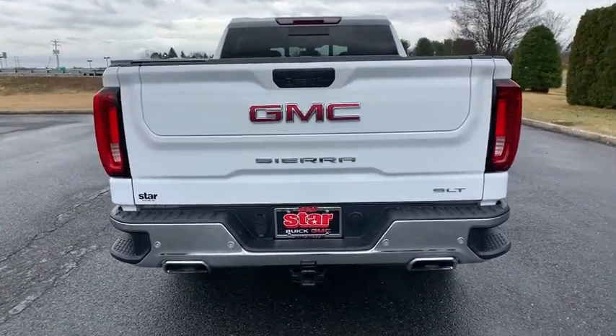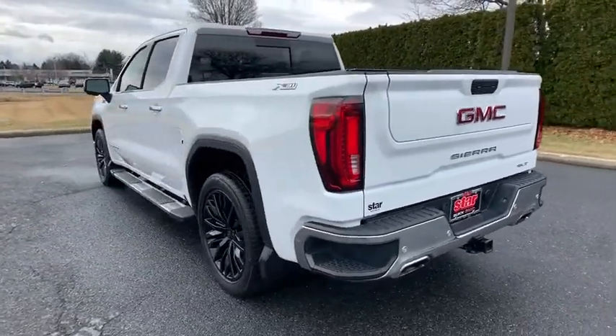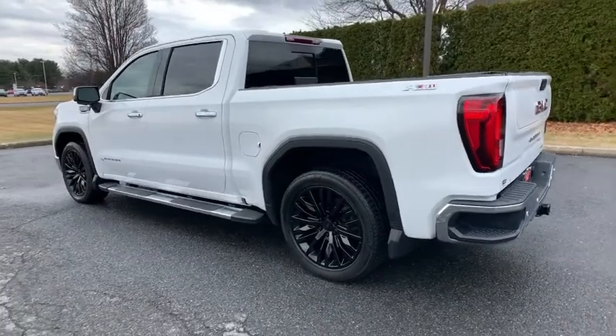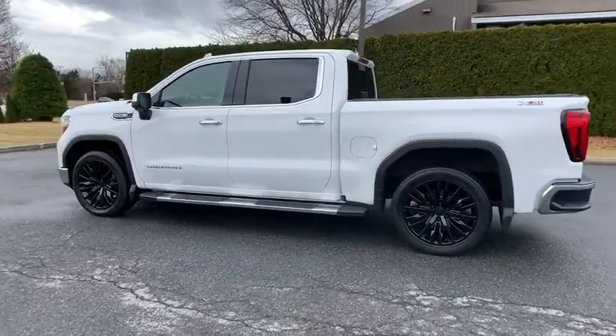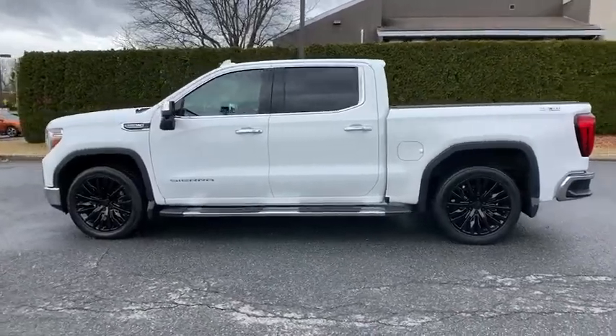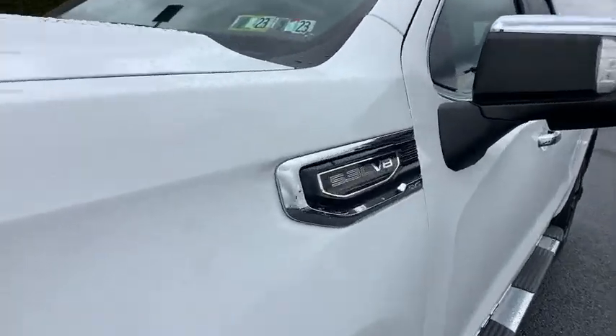Here are some of this vehicle's great options: steering wheel audio controls, remote engine start, power passenger seat, traction control, dual airbags, power steering, alloy wheels, four-wheel disc brakes, floor mats, universal garage door opener, center armrest, electronic stability control.